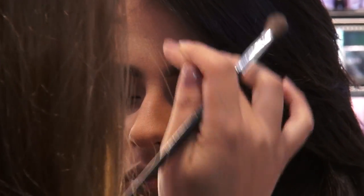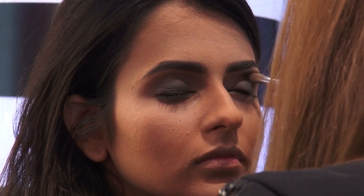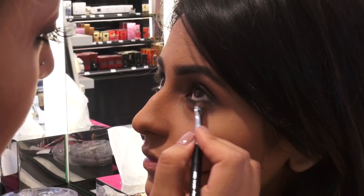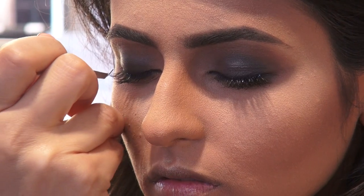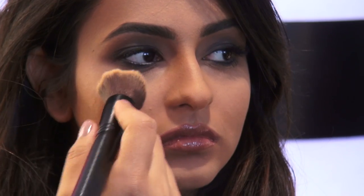Once you know your features, once you know the areas to hide and the areas you want to show, you can easily apply the highlighter and contouring. You can mix creamy and powder at the same time, or do only creamy and finish with a finishing powder. Practicing is the most important step.